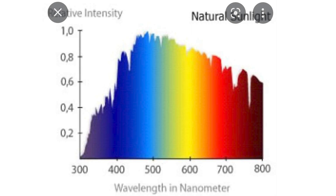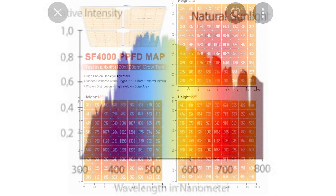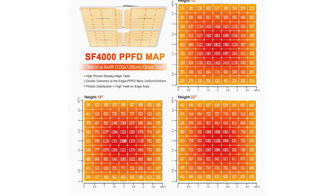When picking out grow lights, there are always two things I look for: first is the light color spectrum analysis, and secondly is the PPFD image, or the photosynthetic photon flux density. In this video I'm going to discuss those two things and how they affect my plants in different stages of growth and what type of plants I'm growing.